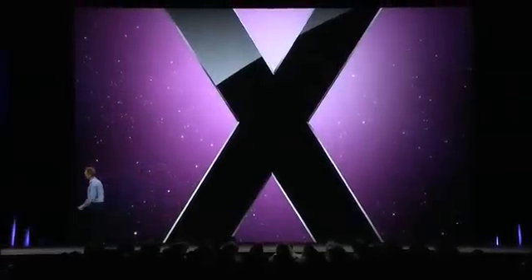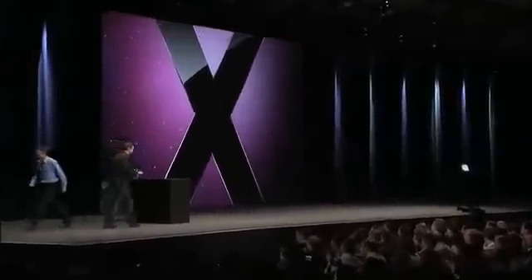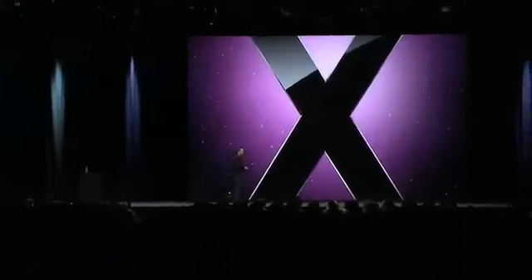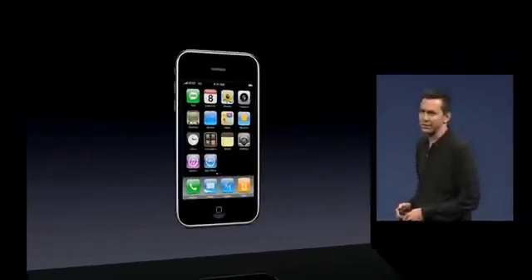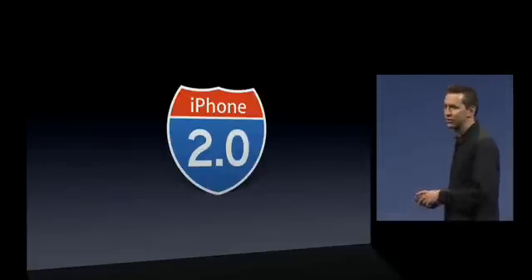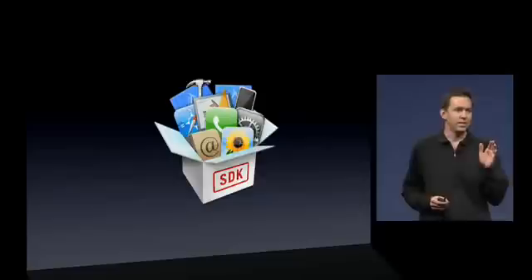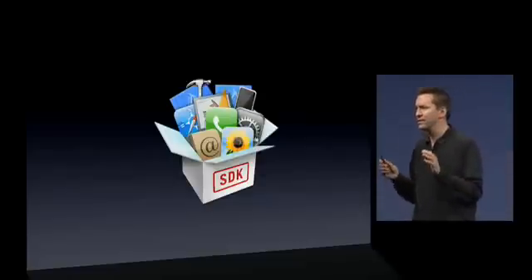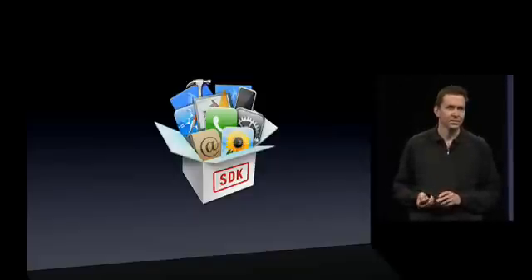Let's talk about the iPhone. It has been an incredible year for the iPhone. It was less than a year ago that we released iPhone OS 2.0 and with it the native SDK. This allowed developers to go beyond web development and build truly native apps, and the response has been staggering.